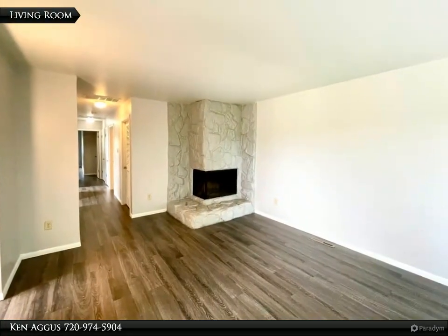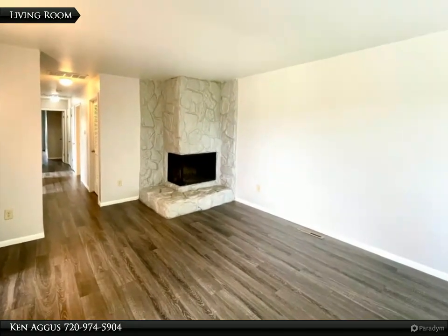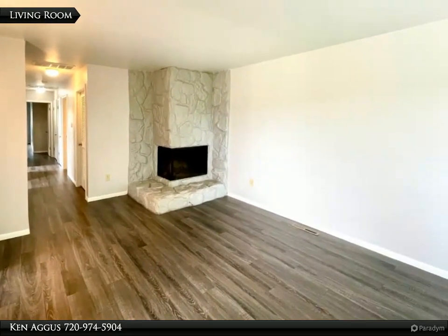As you walk into the living room, you'll notice the clean and spacious layout with a cozy fireplace, perfect for those chilly Colorado evenings.